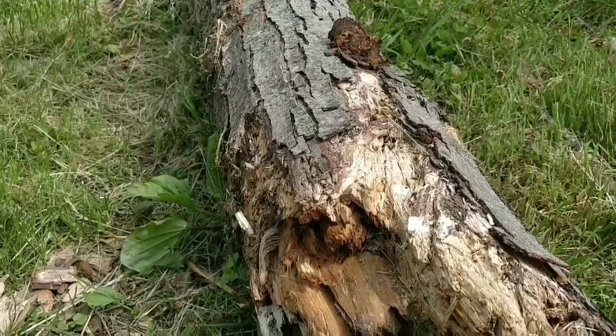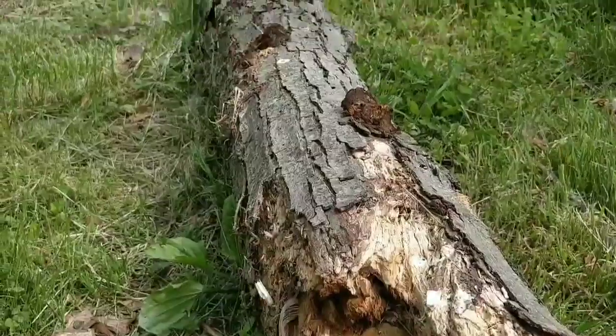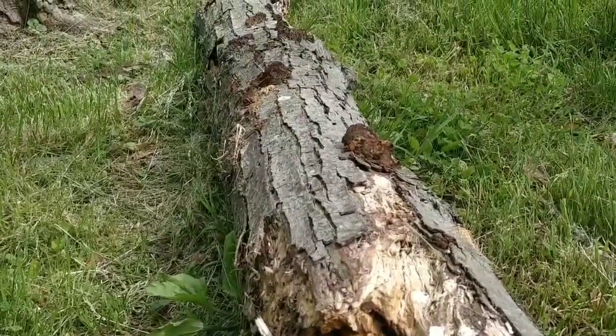I found a rotting log, so I'm going to check this guy out and see if he's got anything. No snails on the log, but that's okay. I'm still determined.